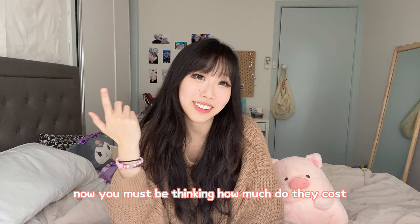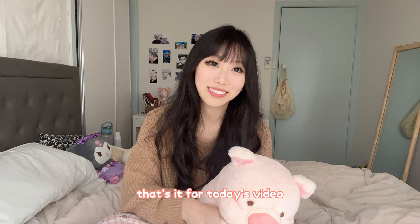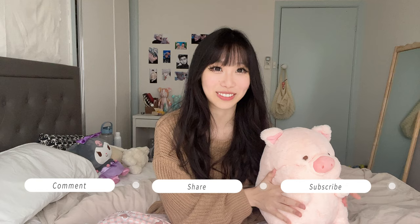Now you must be thinking, how much does it cost? I'll put the details of the cost from the official website in the caption below, so if you're interested you can have a look. That's it for today's video. Hopefully that was helpful for you guys. Don't forget to comment, share and subscribe. I'll see you guys next time, bye!